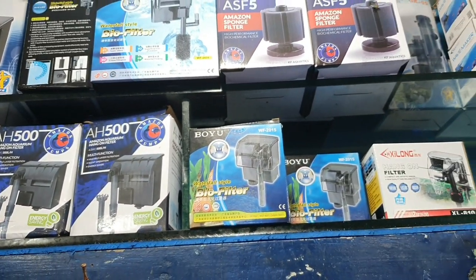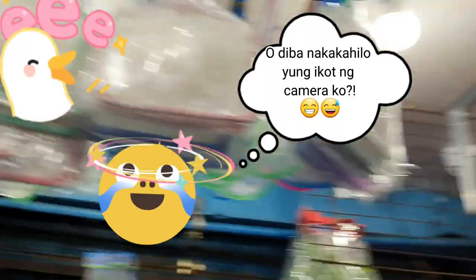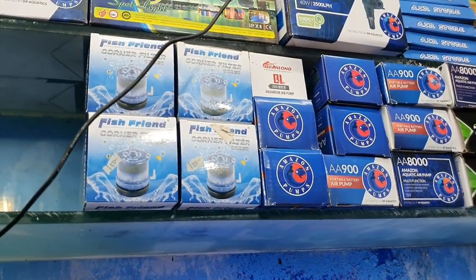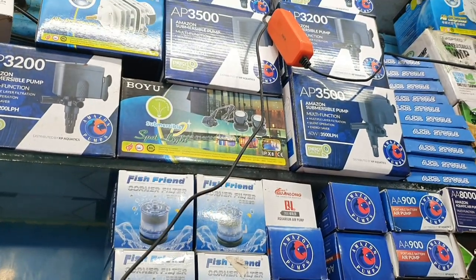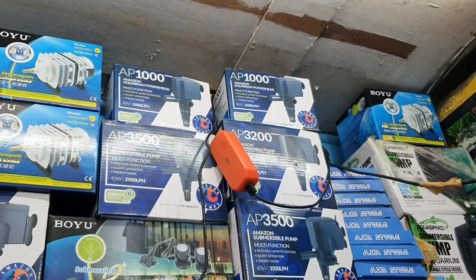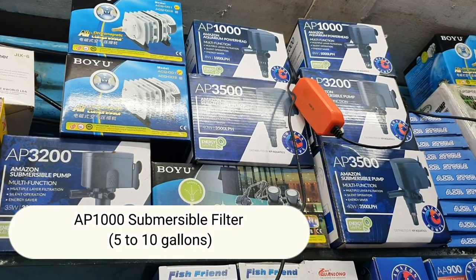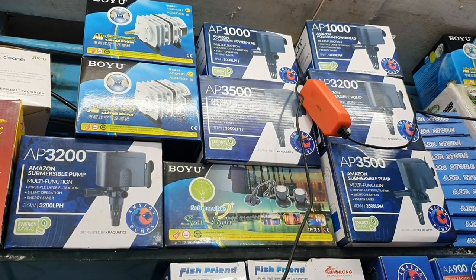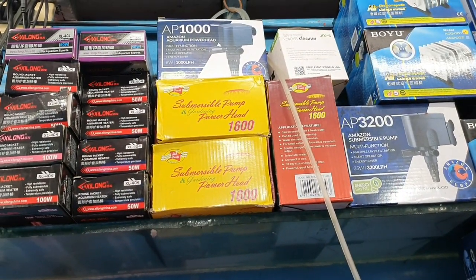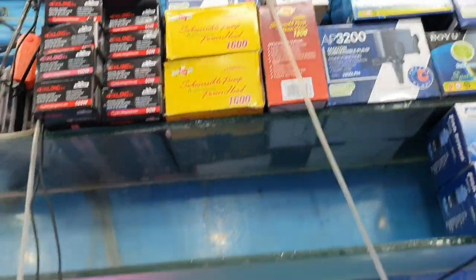They also have submersible pumps. Where is it? These submersible ones are specifically for saltwater. The smallest is 400 pesos. The P811 model is 81,000 — for 5 to 10 gallons. The P335 covers up to 75 gallons — that's already a strong one. The 75-gallon submersible — okay.